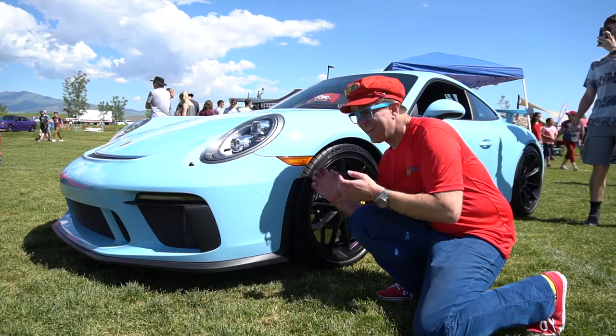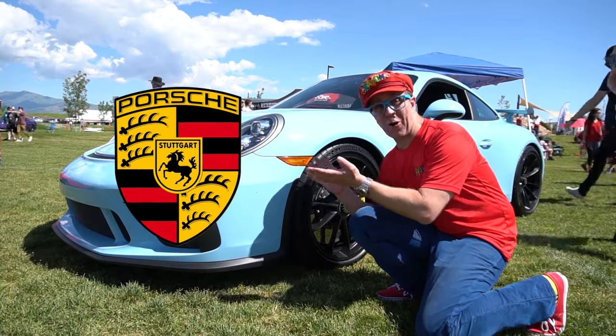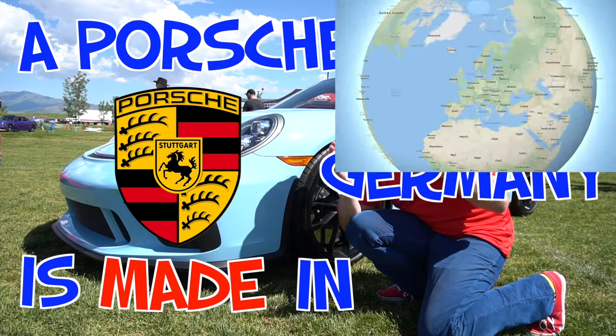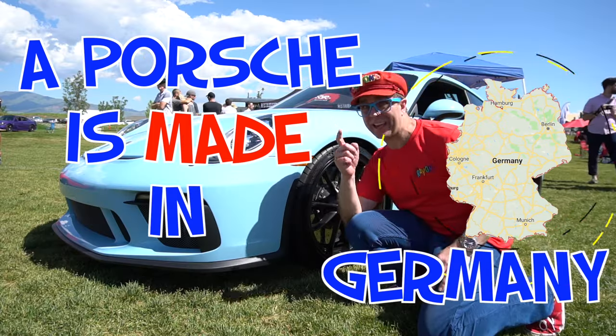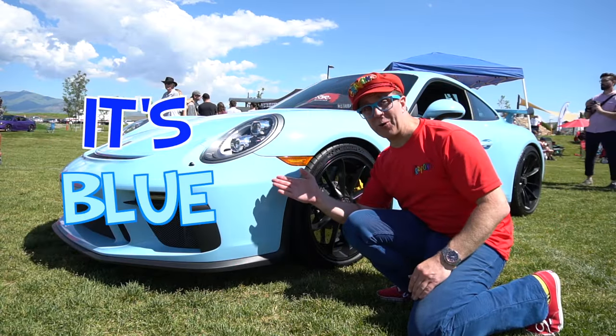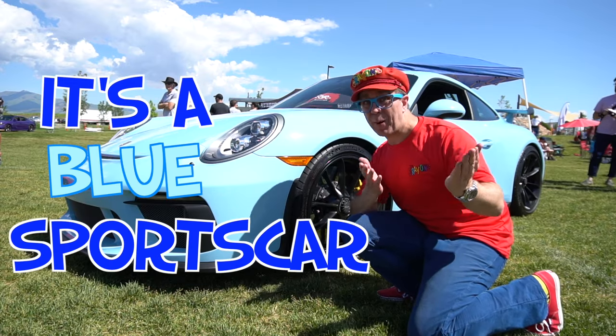Wow, look — this is a Porsche. A Porsche is made in Germany. What color is it? It's blue. It's a blue sports car.